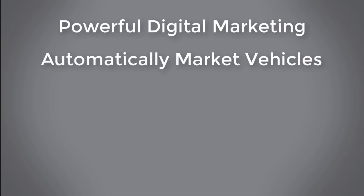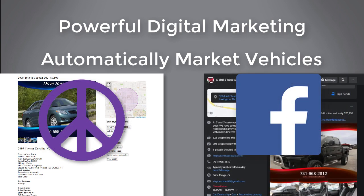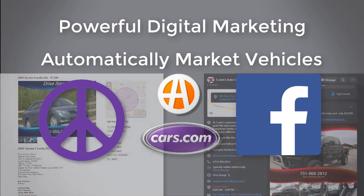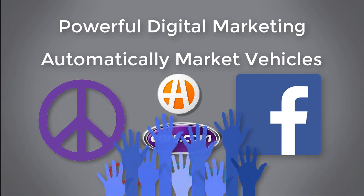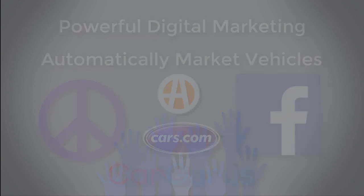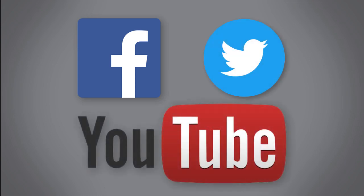WebManager's powerful digital marketing features will automatically market your vehicles on many different online marketplaces, such as Craigslist, Facebook Marketplace, and hundreds of other online websites, expanding your brand visibility and attracting buyers no matter where they are searching for their next vehicle. You can also post your vehicles directly to your social media sites, such as Facebook, Twitter, and YouTube.